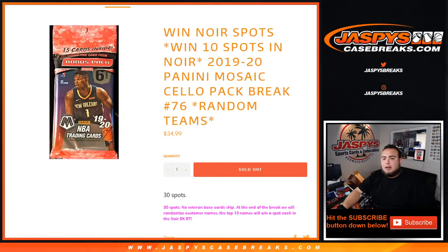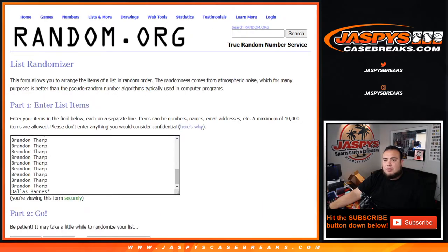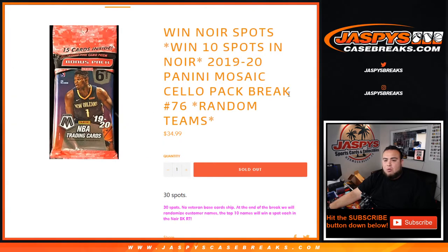What's up everybody, Jason here for JapaneseCaseBreaks.com. This is a quick cello pack of 2020 Panini Mosaic, random teams number 76, where you can win 10 Noir spots. In the random teams, we took out 10 spots and put them in the cello pack. We randomize customer names, distribute teams, assign the hits out of the cello, then at the end of the break we'll randomize customer names again. The customers in the top 10 out of 30 will win a spot in the random teams of Noir Basketball. The next one is already up on the website, number 77.